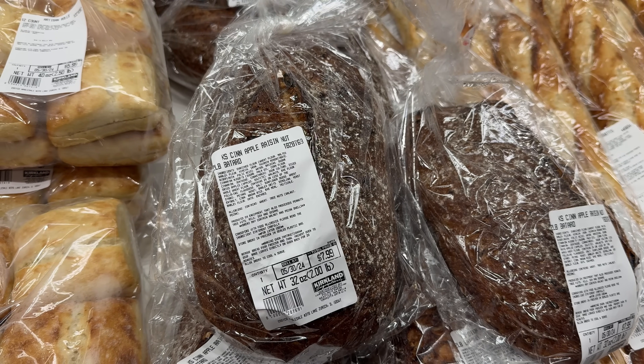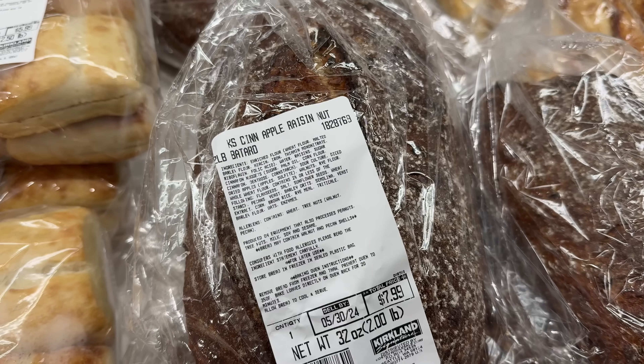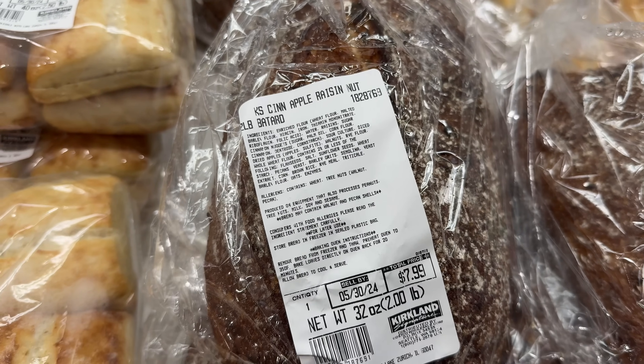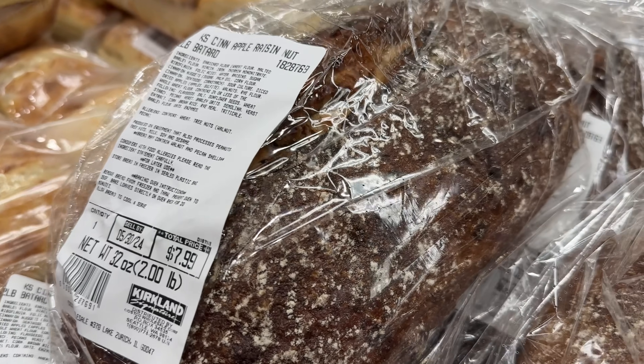My mom loves this Kirkland cinnamon apple raisin nut bread. A two-pound loaf is only $8. Every morning she heats up a slice and puts some jam on it — I've tried it and it's delicious.